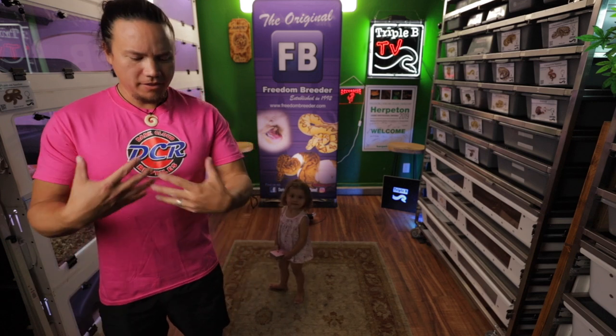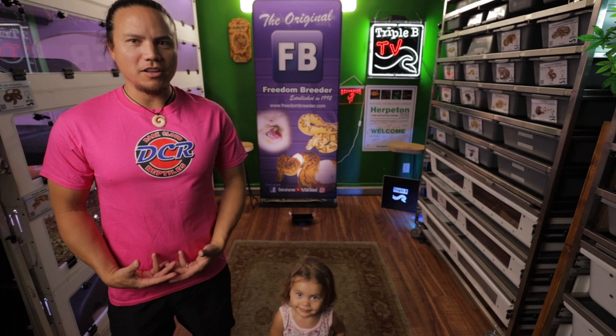Howdy folks, Brian Cusco here at Triple B. The people over at Dark Cloud Reptiles decided this was going to be the best color for me — it's also her favorite color. Today we've got Randy Foster on from Dark Cloud Reptiles and we're going to be talking about the OFY gene, which is a gene that he's proved out and is still working to prove out a super. It's beautiful. You're watching Triple B TV.